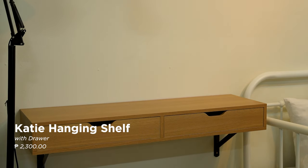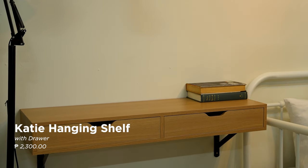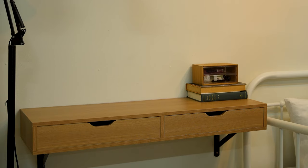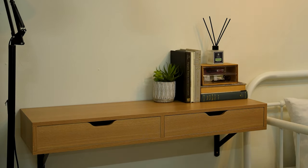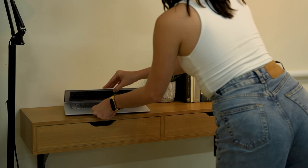Add a table on the side where you can place your books, lampshade, or any valuable items for you to be able to maximize your space. Find a perfect table that will suit your needs. And if you're looking to create a comfy work-from-home setup that will also save space, the KT Hanging Shelf with Drawer is for you.